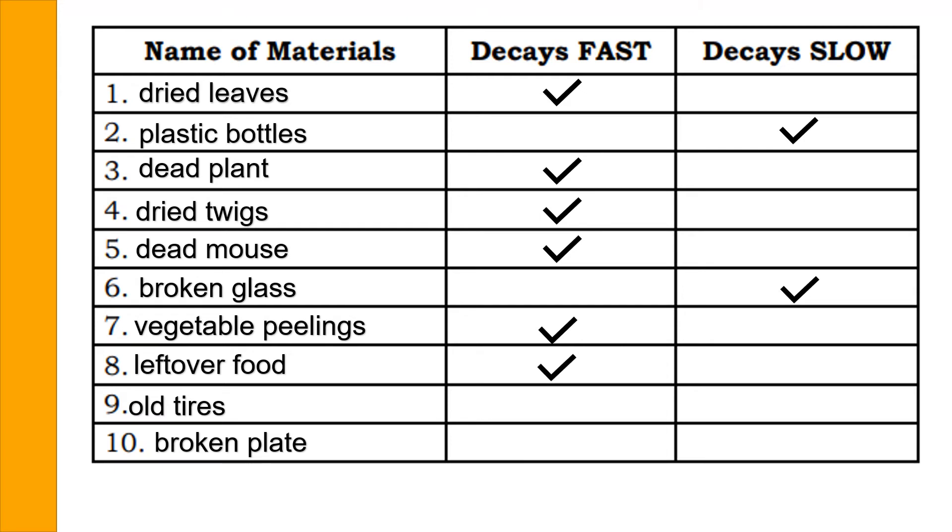What about old tires? Old tires decay slowly. What about a broken plate? Broken plates decay slowly. As you can observe based on the results of our activity, decaying materials or biodegradable materials decay fast compared to non-biodegradable or non-decaying materials.